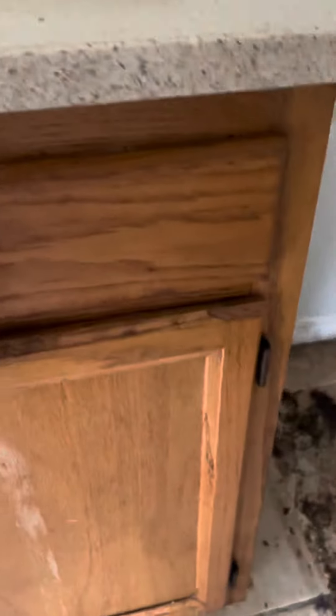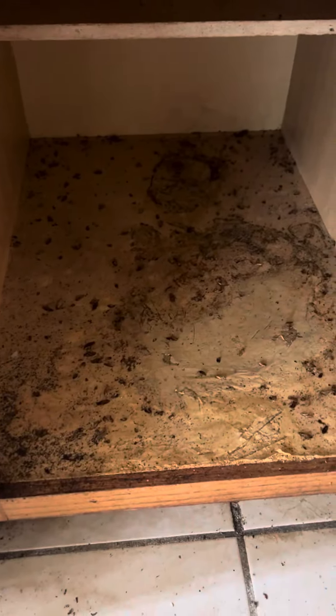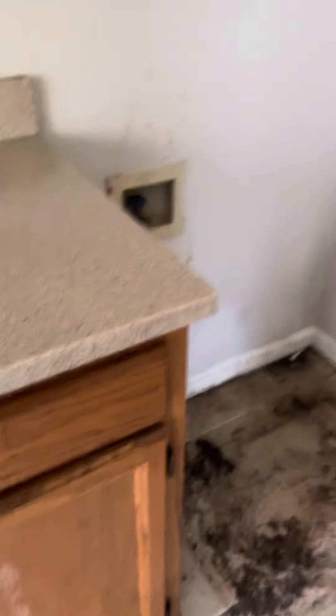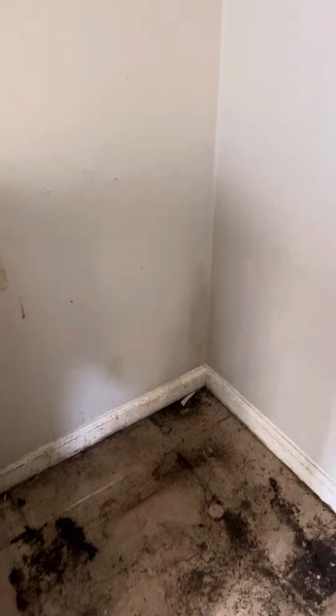Here's the cabinet beside where the refrigerator was. You can see a lot have already been killed, but it's just a disgusting problem.